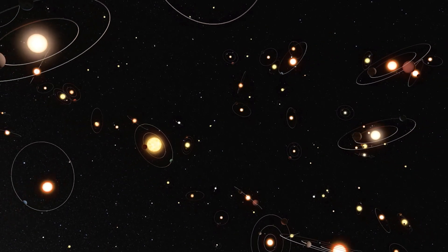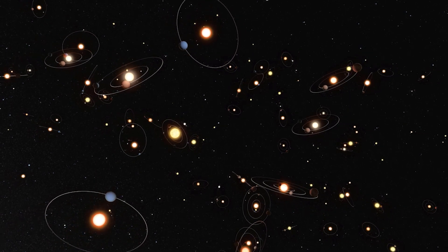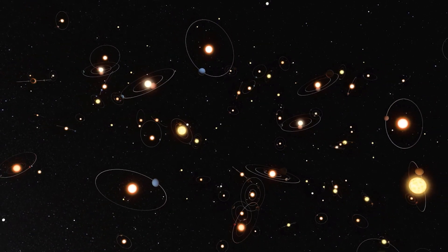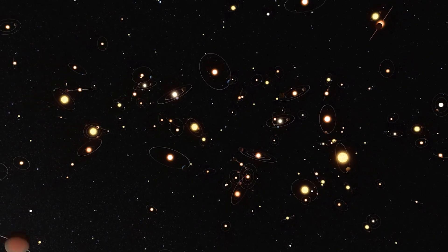Despite these limitations, transits have revealed scores of other worlds, thanks to the sheer number of stars and planets in the Universe and the sophisticated technology that looks for them.